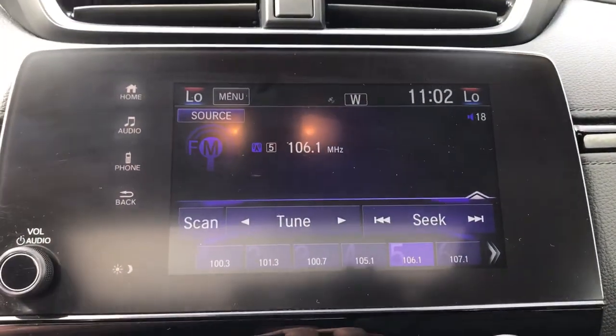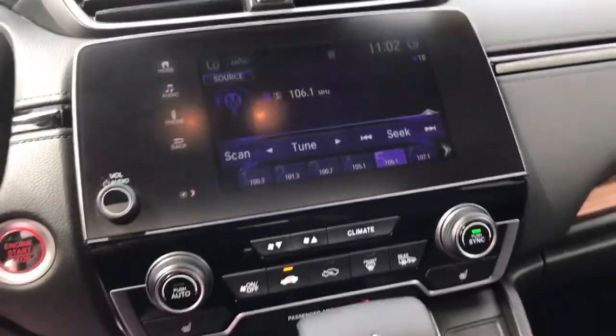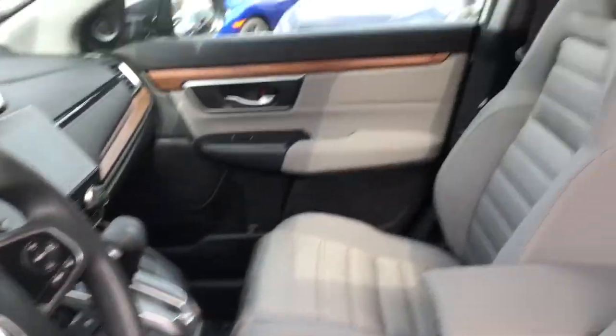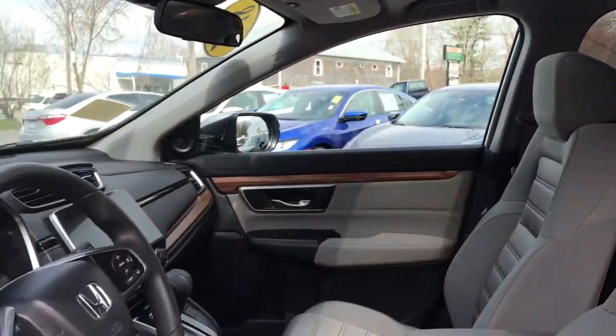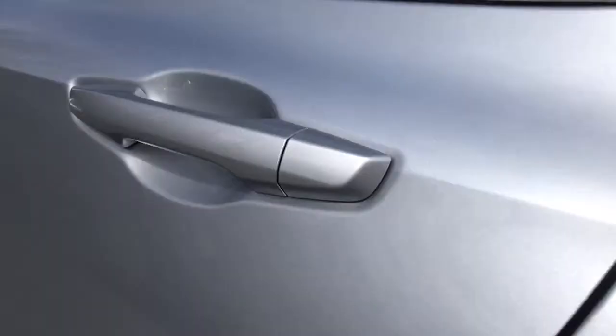These are just some of the great options this vehicle comes with: all-wheel drive, keyless entry, heated driver seat, four-cylinder engine, fog lamps, sunroof, satellite radio, remote engine start, lane keeping assist, iPod, and MP3 input.